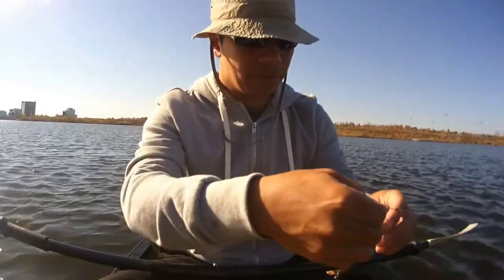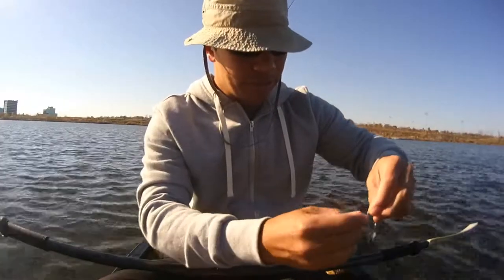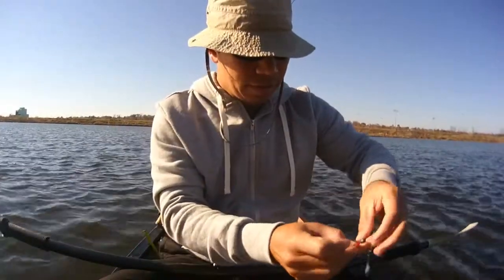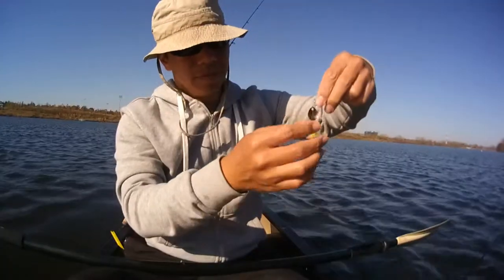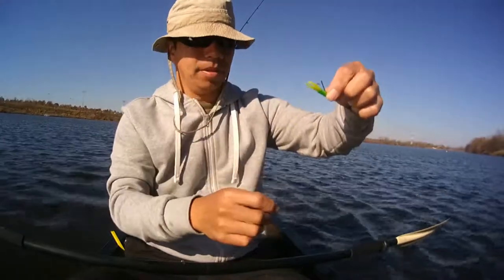I'm gonna have to change because it keeps falling off the hook. I'll change the jig head to something better — this one also has a weedless setup.